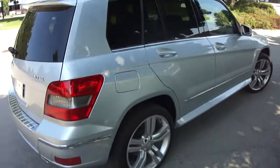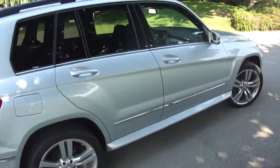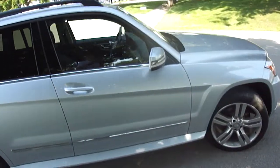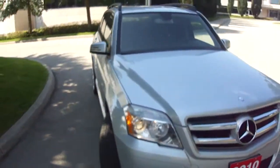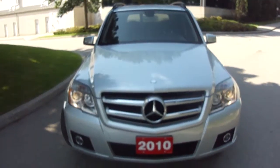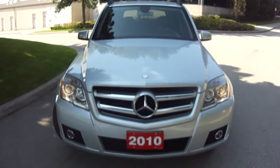It's in awesome shape — there are hardly any scratches on this thing. It's a one-owner with no accidents. If you give me a call that'd be great. Again, it's Dan Chadwick from Unique Chrysler, and this is the 2010 Mercedes-Benz GLK 350.